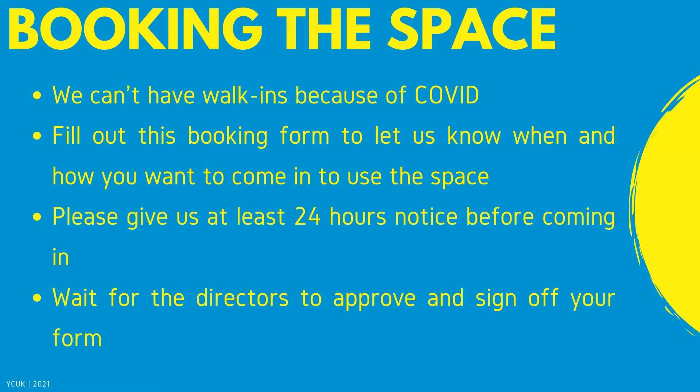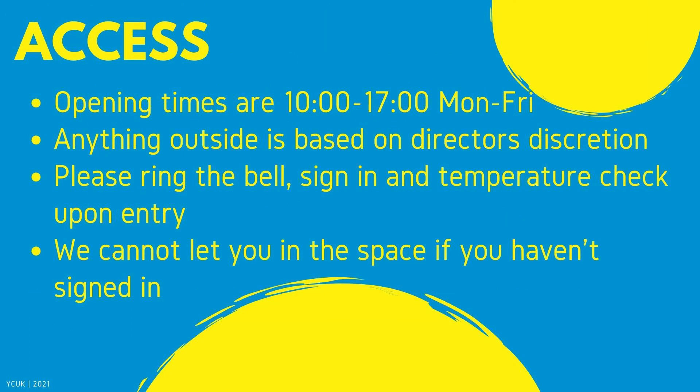When you want to come into the office and use the space, we can't have walk-ins because of COVID — you have to wait until one of the directors signs you off before coming in. Please, this is very important. Our opening times will be 10am to 5pm Monday to Friday. Anything outside of these hours is up to the directors' discretion when they're on site. Please ring the bell, sign in and have a temperature check upon entry. We cannot let you in the space if you have not signed in.